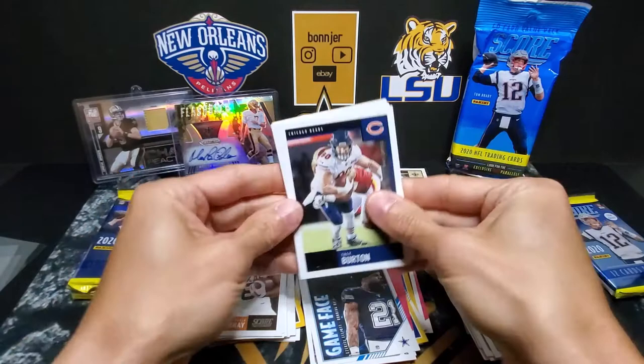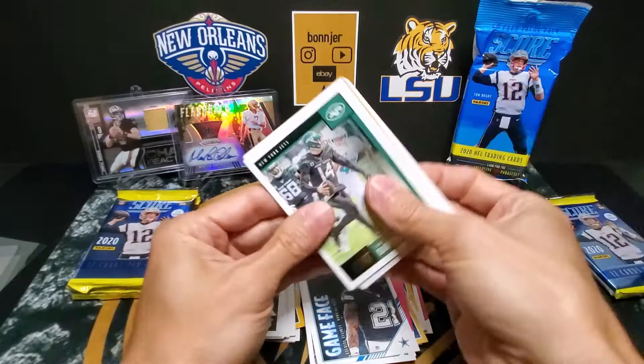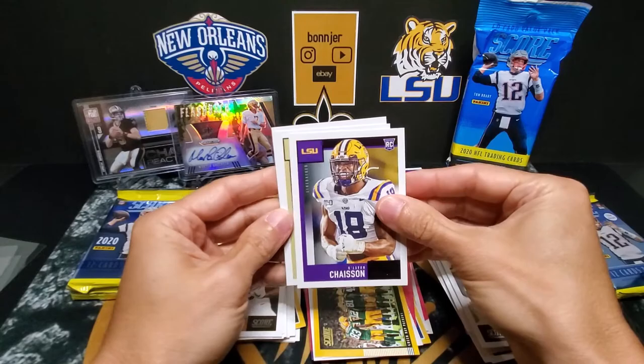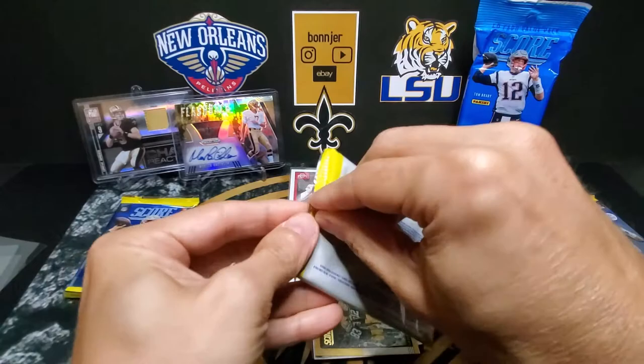Trey, Tua, James Reed, Russell Wilson, Trufant, Darnold, James Conner. There we go — Michael Thomas In the Zone, back here. Green Bay Huddle Up. Chason — very nice LSU — and Chenault and McKinn. I like those LSU cards, not the one I was looking for, but not bad.